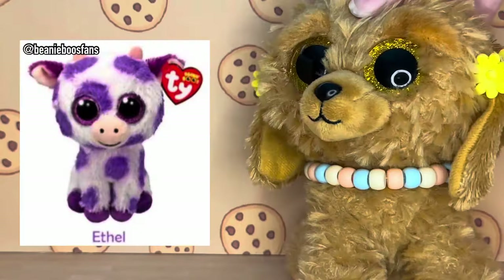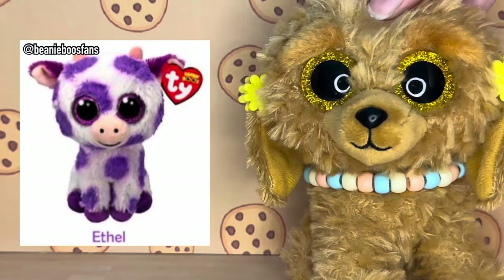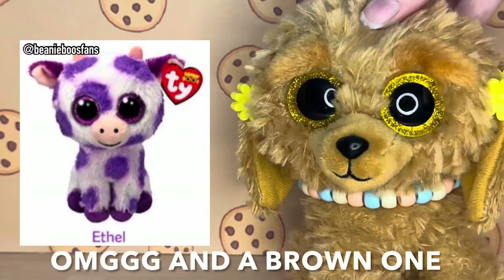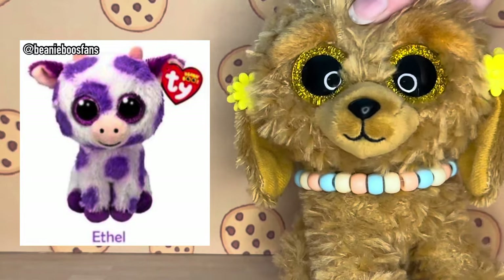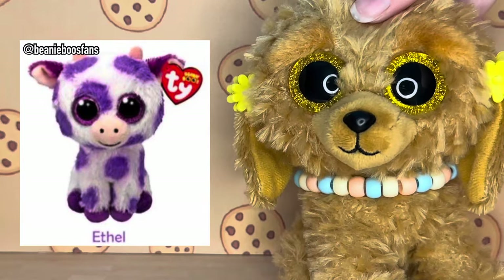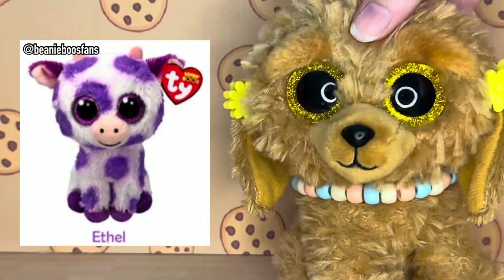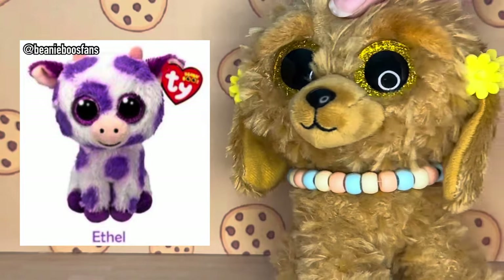Now for the ones that have literally just been leaked. First we have this adorable purple cow named Ethel - you guys, I am obsessed, it's like a grape cow! I really hope that Ty releases more cows like this, like a pink one and a blue one, so that we could have a cow army. Ty seems to be redesigning their farm animals since they're coming out with another pig and cow, so I'm hoping we can also see some different farm animals that we don't have many of, like horses, or even a bull, or maybe even some sort of cattle dog.